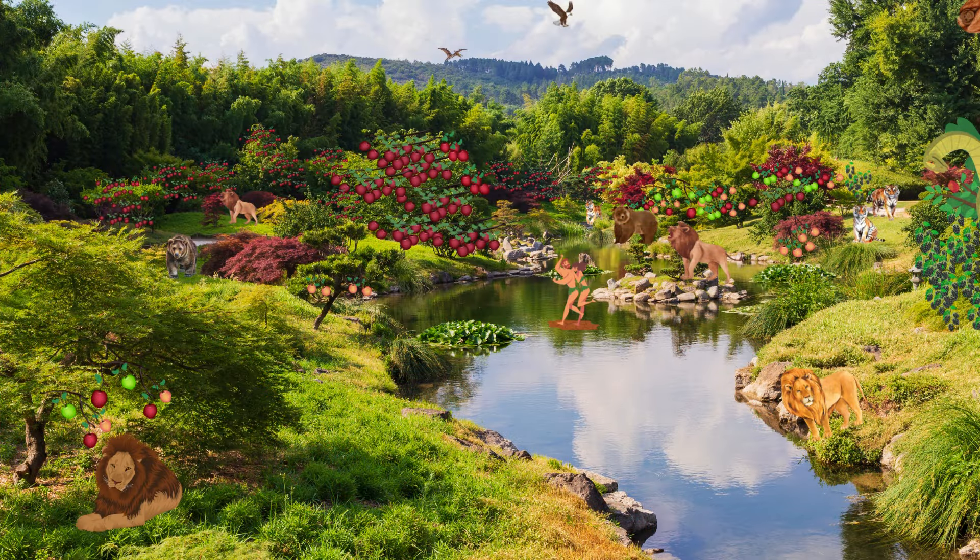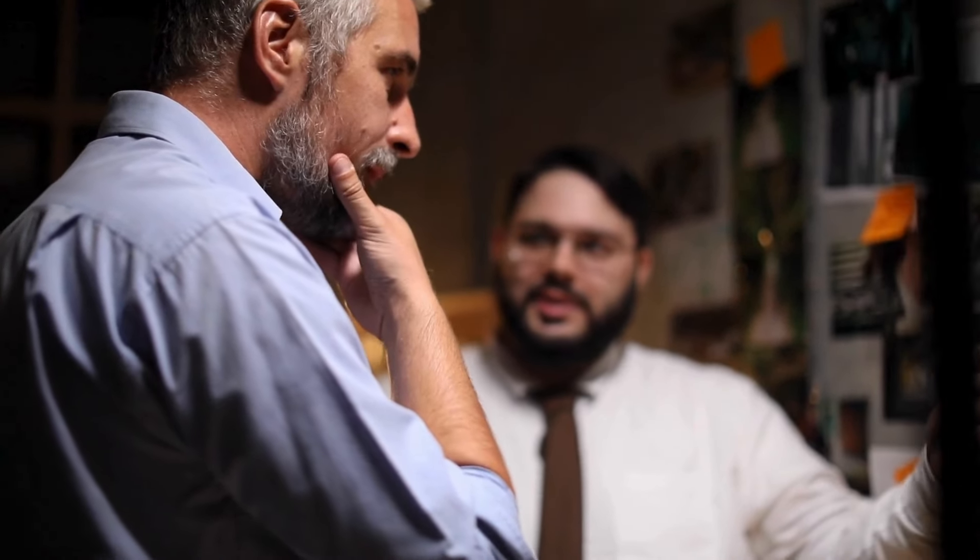Hello, I have found the location of the Garden of Eden. Before you click off, it is a real place, and I can show you where it is.